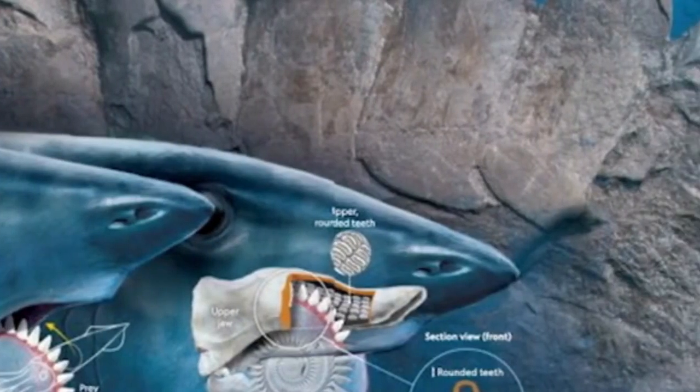Only recently did new fossils reveal the shocking truth. This chainsaw-like tooth whirl actually grew from the shark's lower jaw, creating nature's most terrifying feeding mechanism.